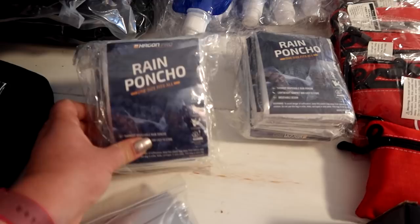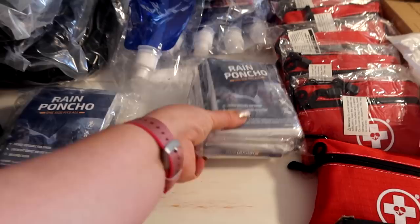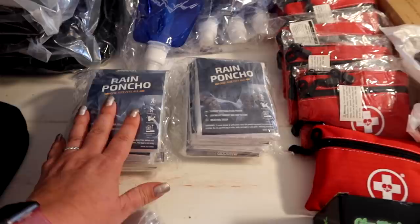We have rain ponchos. In every haul I have shown more ponchos. I think I only found one of my packs, not the second one. So at Dollar Tree and Walmart I bought more. I probably have rain ponchos for 20 now, but that's okay.